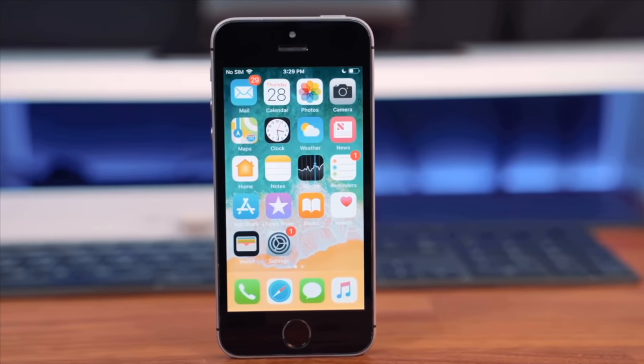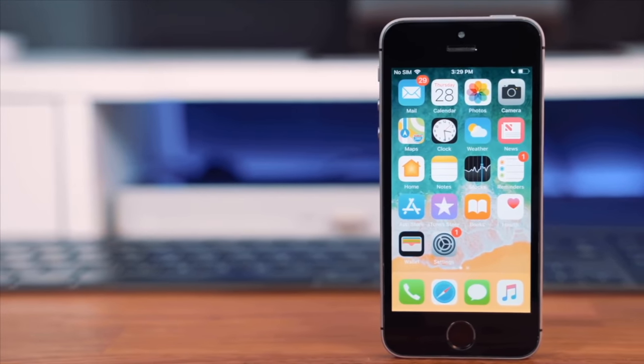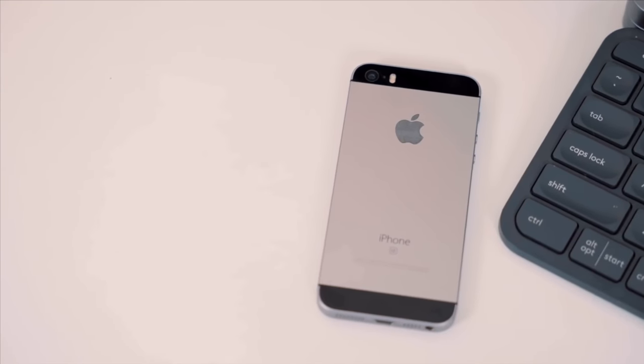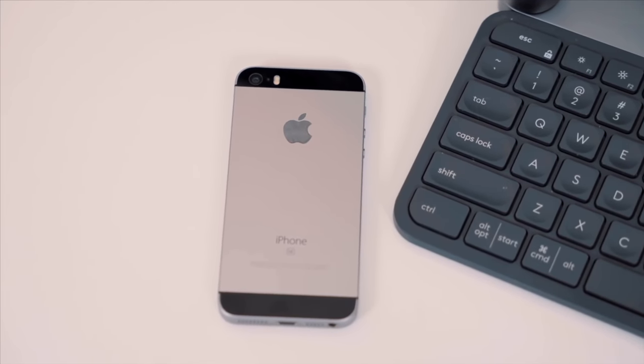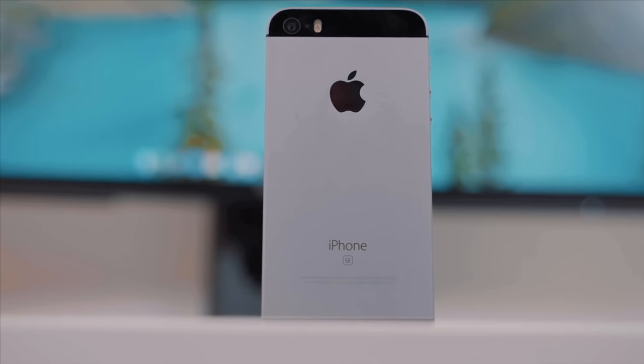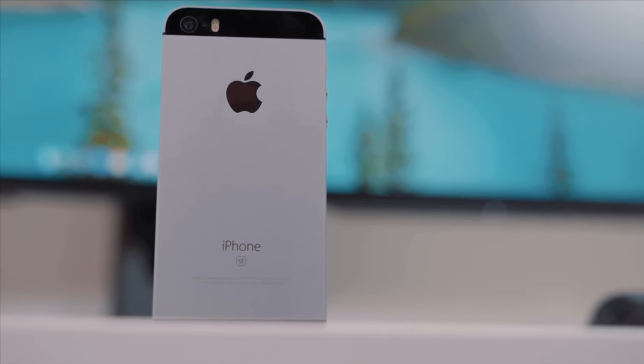For those who have no clue what an iPhone SE is, here's the quickest history lesson. The original SE launched in 2016. It featured an older iPhone 5-like body style, but had upgraded internals to match the 2015 iPhone 6S. This was Apple's way of giving users a phone that was powerful enough to hang with the flagships, but left out a few key features in order to reduce cost.